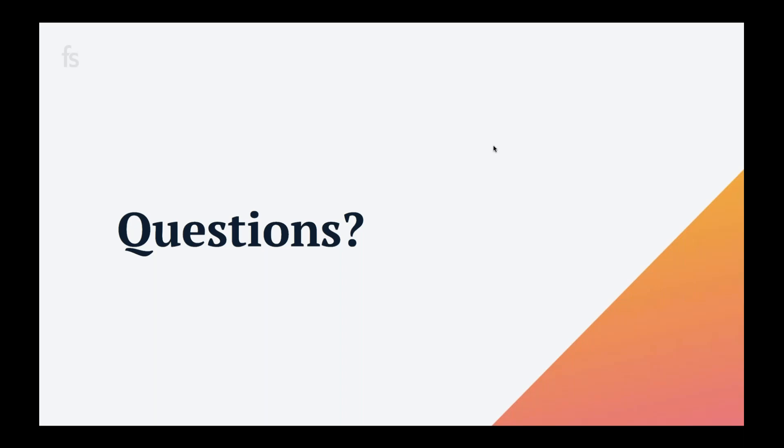Awesome, Claire, thank you so much for taking the time to join us today. If anyone is interested in chatting with Claire or the Brooks Bell team about conversion rate optimization or experimentation strategy, you can reach them at brooksbell.com. We'll be sending out a recording of today's content so you can revisit all these principles. Thank you so much for joining us today, and we'll be back in a couple weeks for another webinar!